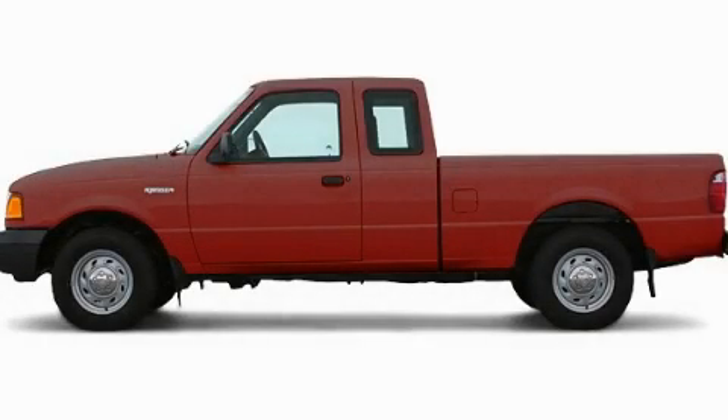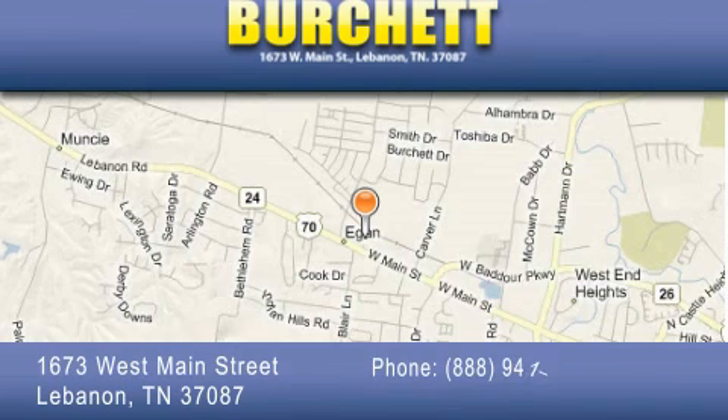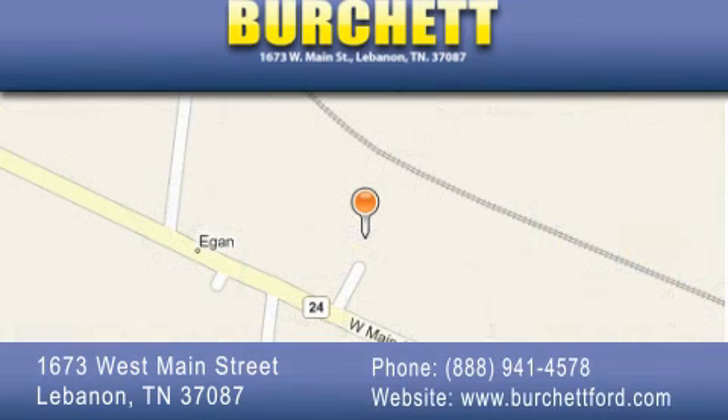Contact us today to arrange your test drive. Burchett Ford Lincoln Mercury is located at 1673 West Main Street in Lebanon. Our goal is to exceed all of your expectations to ensure that you'll return for future visits.